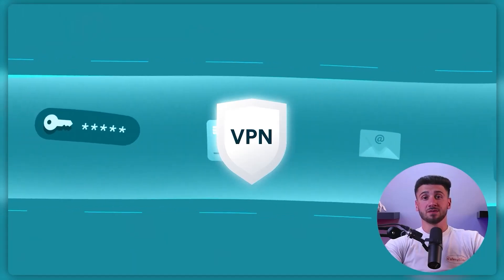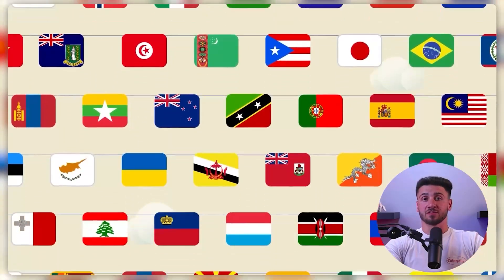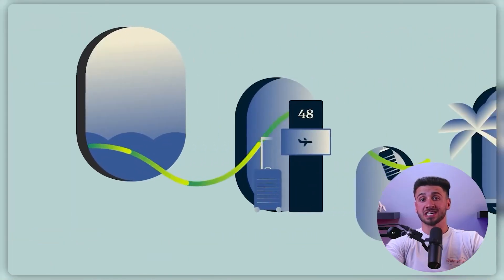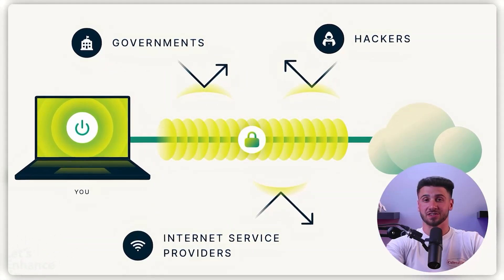When you connect to a VPN, you're essentially creating a secure tunnel between your device and the VPN server, which is usually located in a different geographical location. Your internet traffic gets routed through this tunnel, making it more difficult for anyone to intercept or access your data. It's like creating a secret passage between your device and the internet.